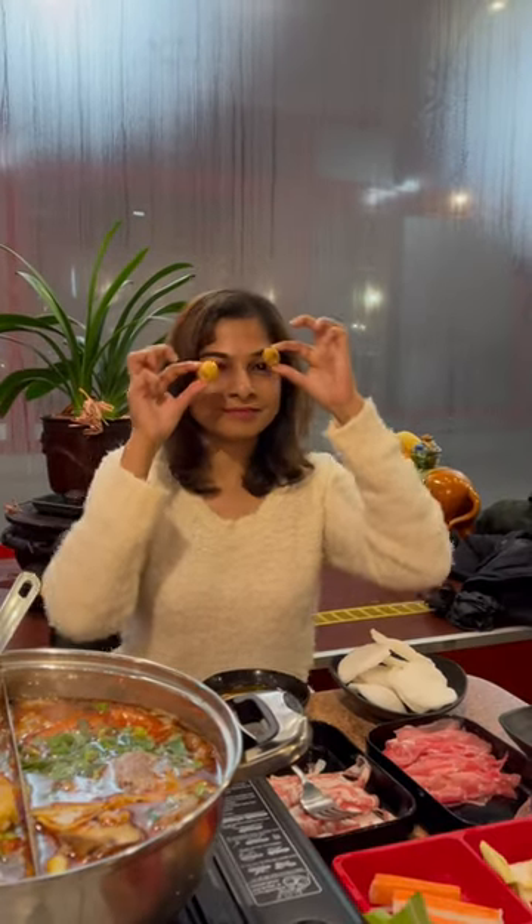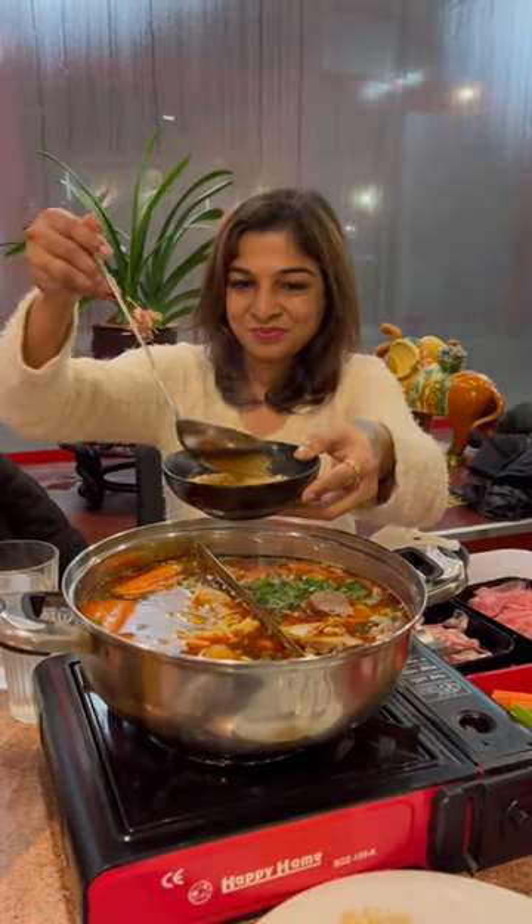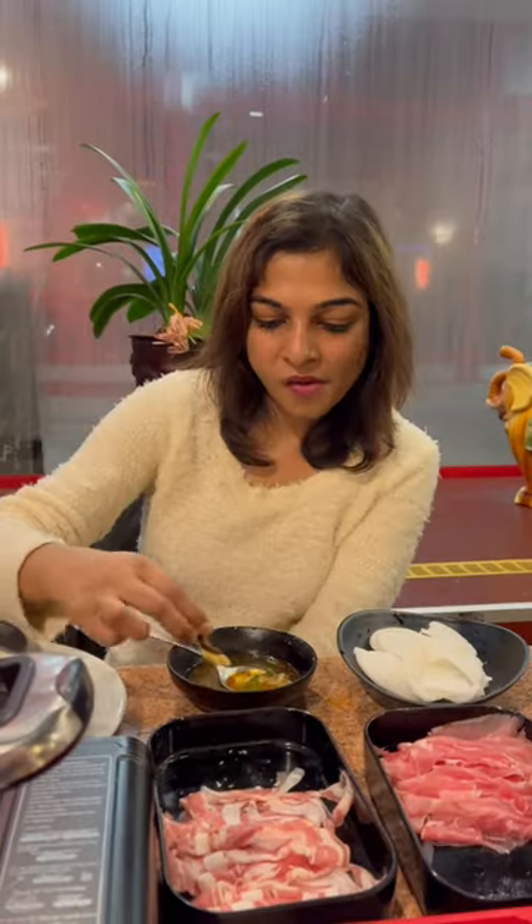The more exciting thing is it is unlimited. The broth will be refilled whenever required, and you have 3 hours to finish your meal and can order as much as you want. If you're up to try something interesting, this is the right place for you.